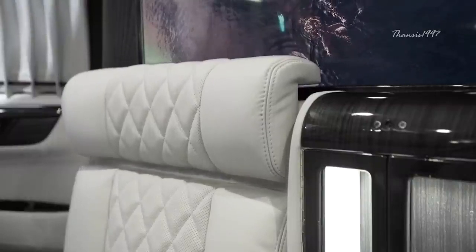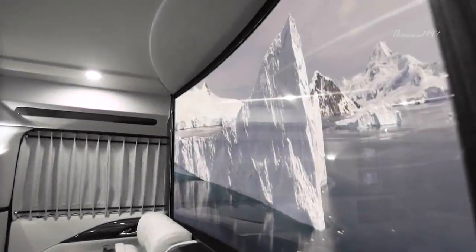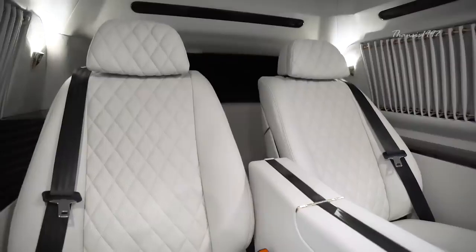Other features specially included for user convenience include an atmospheric sky-capped interior, a 48-inch Samsung curved TV, as well as a fax machine in a delightful mix of business and pleasure.